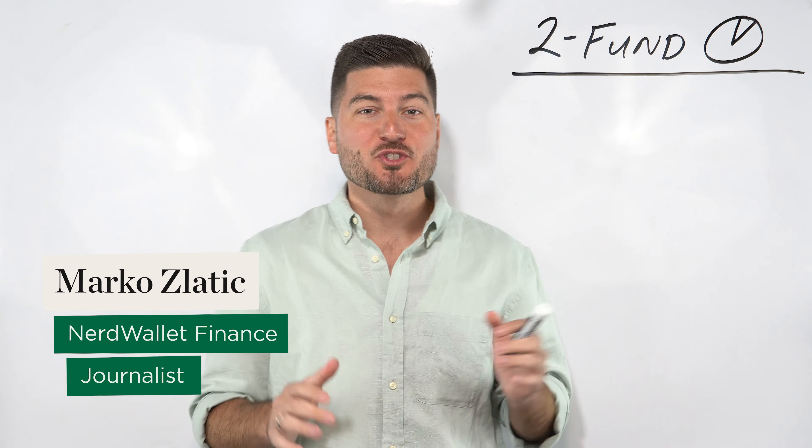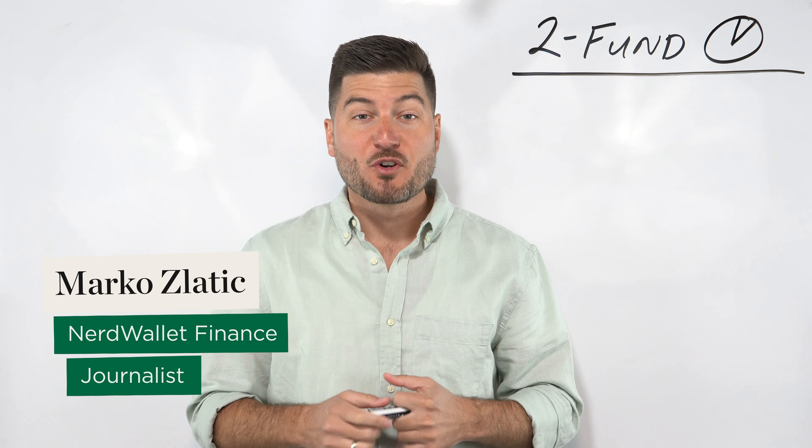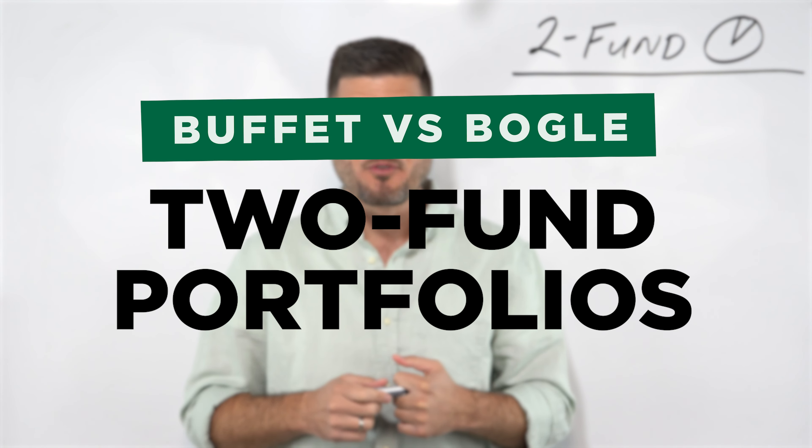What if I told you that there was a way to build a solid investment portfolio by only investing in two assets? That portfolio exists and it's called the two fund portfolio. In this video, I'll teach you the different versions of this portfolio created by some of the best investors and money managers in history, like Warren Buffett and Jack Bogle.